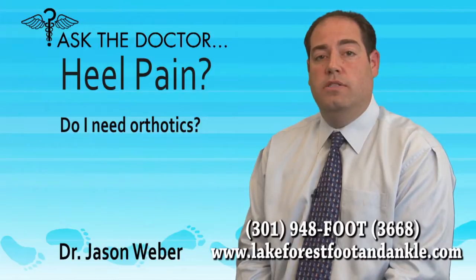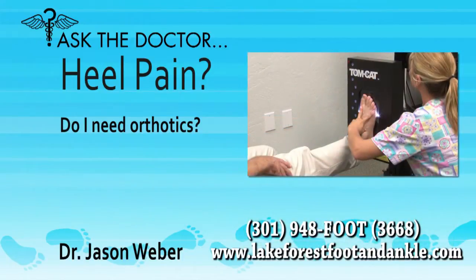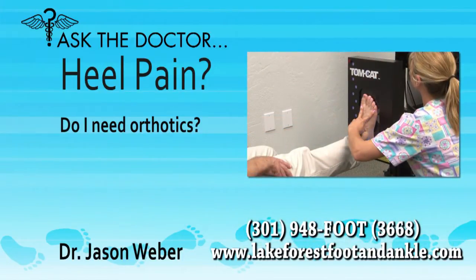An orthotic supports the arch, eliminating the tension on the ligament. This gives the ligament a chance to heal and helps to prevent future problems. At Lake Forest Foot & Ankle Center, we use the latest technology to create digital impressions of the feet to create custom-made orthotics.